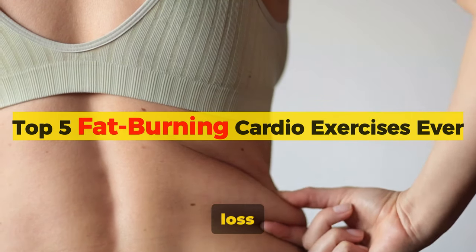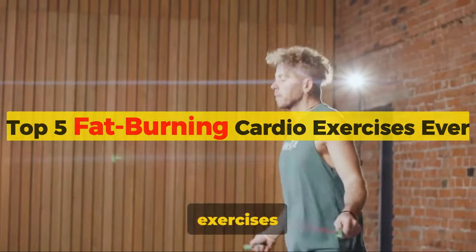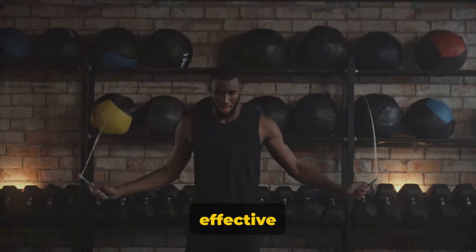Do you want to know the top 5 fat loss cardio exercises ever? Well, you're in the right place. Cardio exercises are the unsung heroes of fat loss, and today we're going to delve into 5 of the most effective ones.